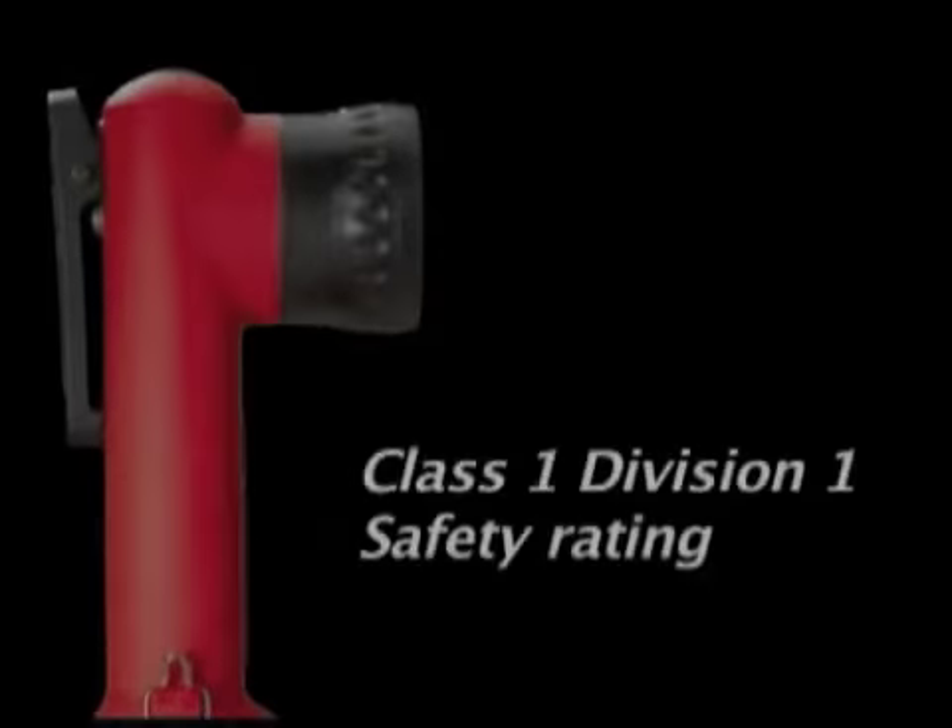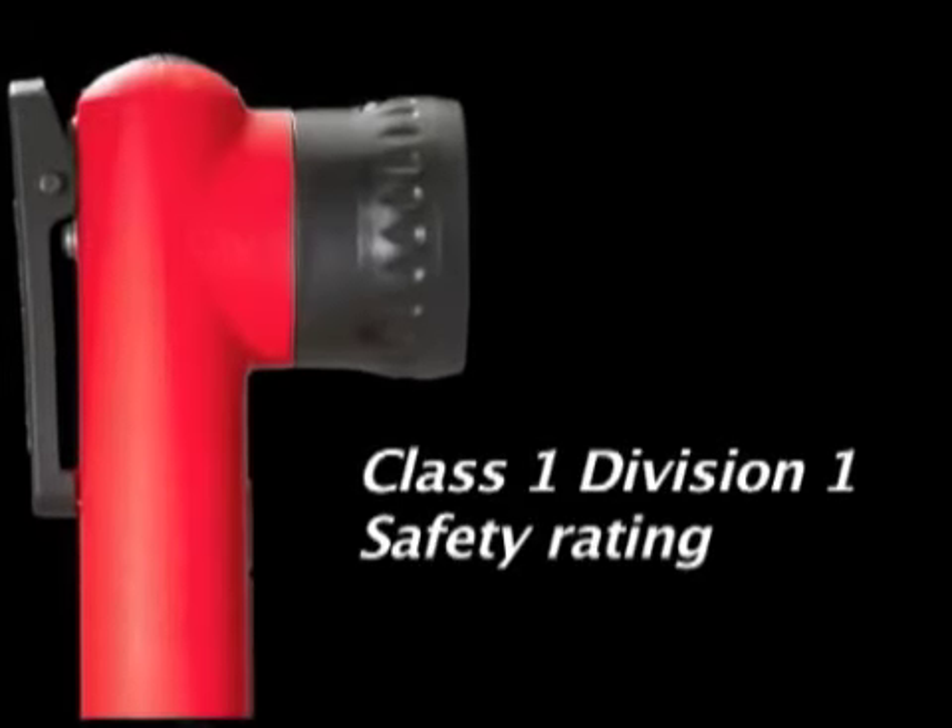The Survivor LED is Class 1, Division 1 safety rated. But remember, to ensure that your light continues to meet these safety standards, please use only Streamlight-authorized replacement parts.